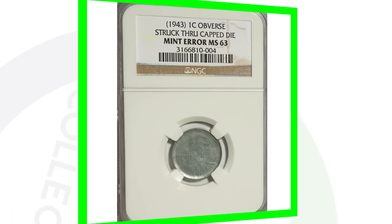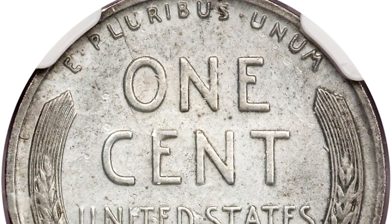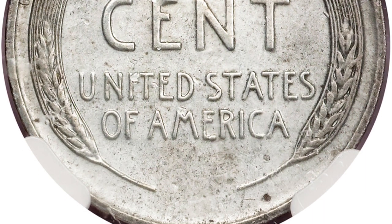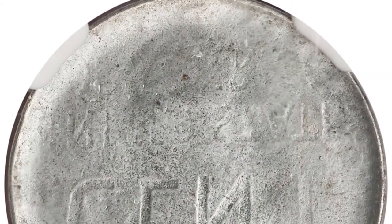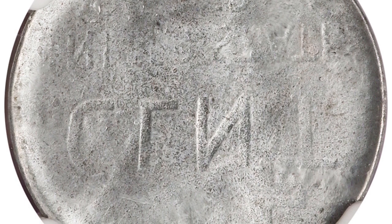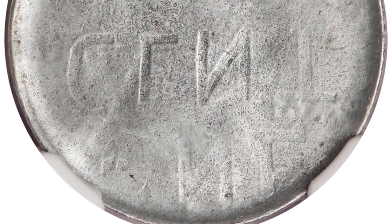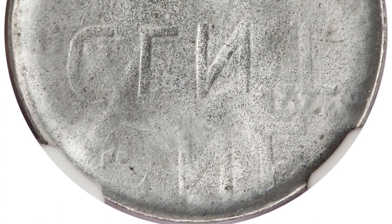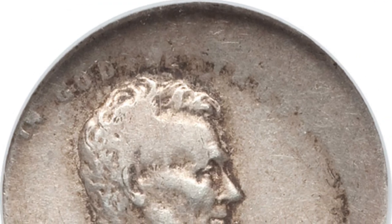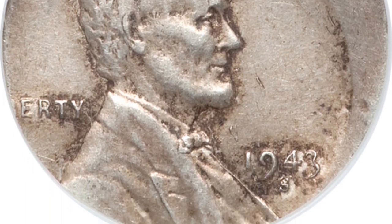Moving on to a 1943 — we all know in 1943 they produced the steel pennies and did not make copper pennies. The reverse looks pretty normal, but on the front the coin was struck through a capped die. You can actually see the word 'CENT' backwards and the reverse design going through there, and you can very faintly see the outline of Lincoln himself. This penny sold for over $2,500.